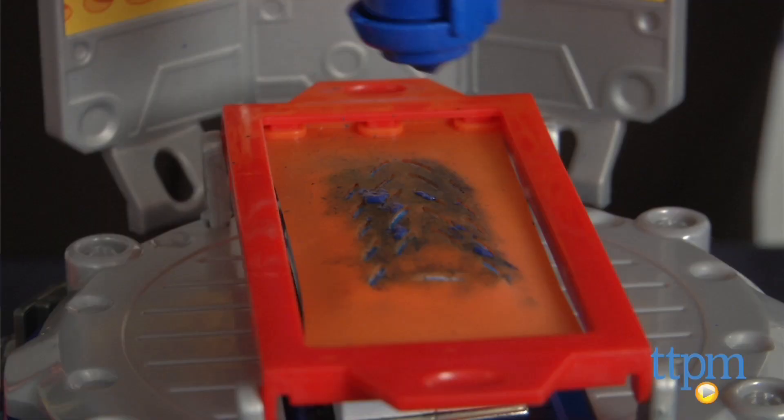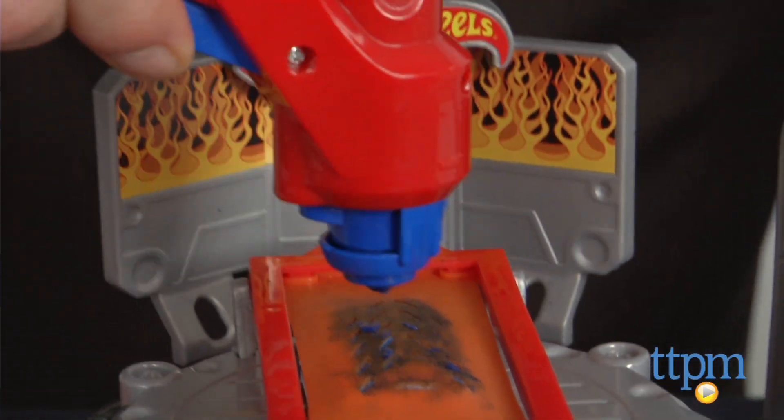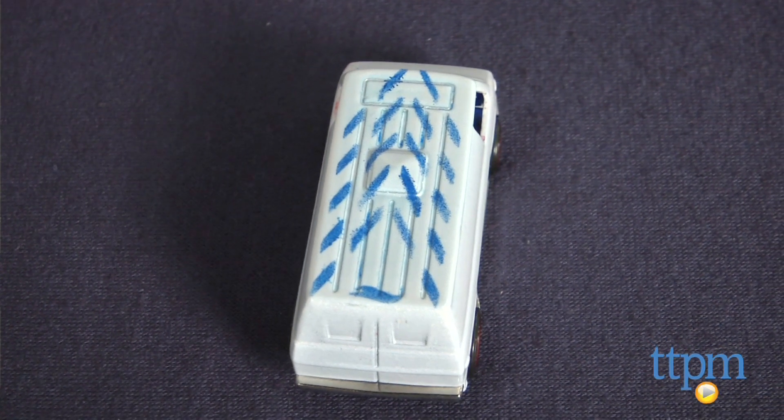When you're finished, move the knob to the fan setting to help dry your pattern more quickly. Cleaning up and starting over is easy as well — just a damp paper towel with some warm water, and you're ready to go again.